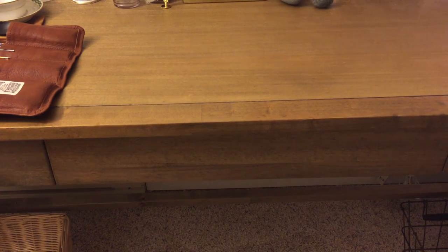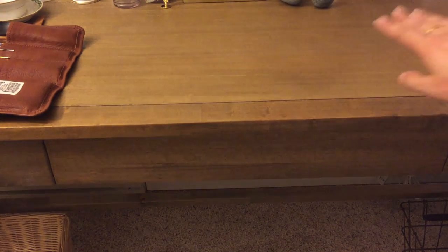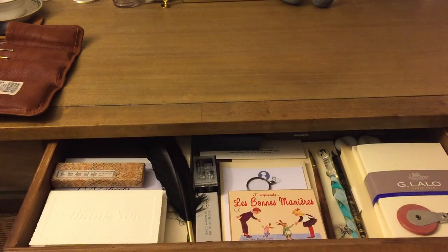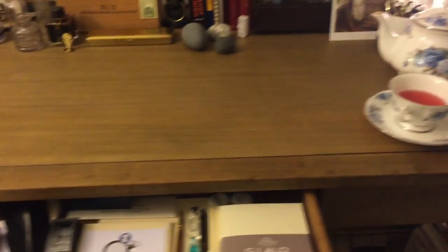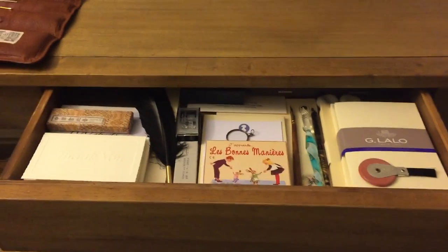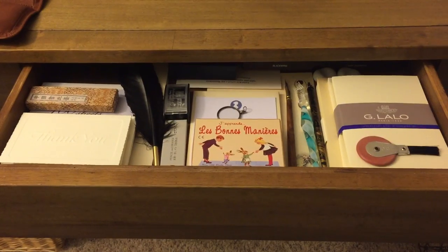The desk, in case you need a reminder, is the Campaign desk at World Market. I liked it because it had just a singular drawer and then one big flat surface. Here is the drawer — it doesn't pull out all the way.